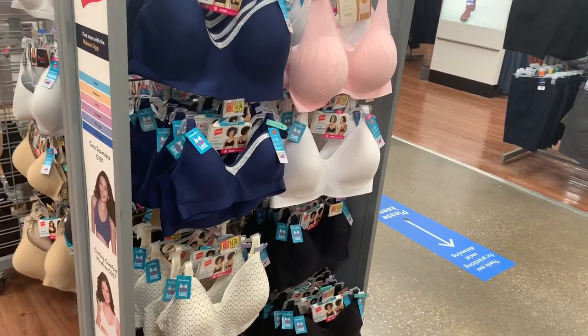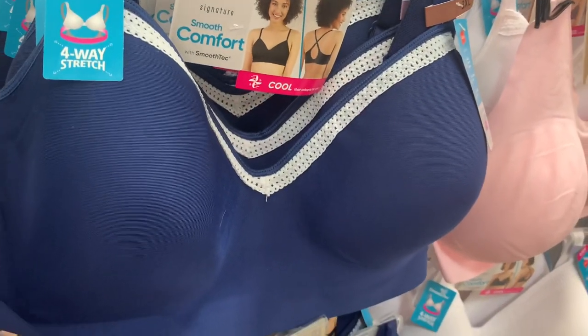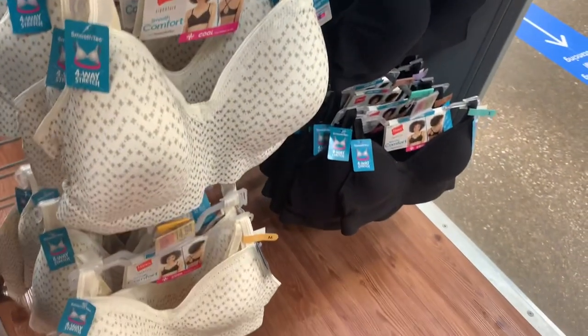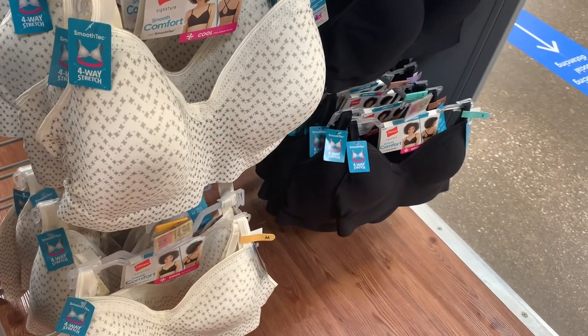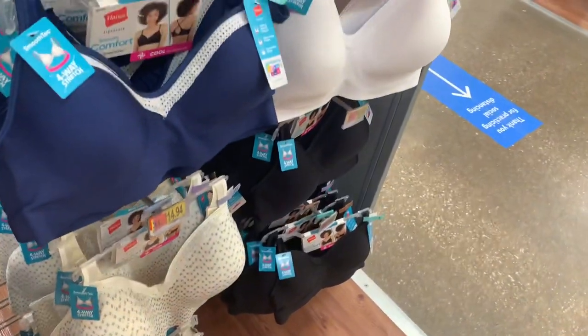They have some really cute Hanes ones over here. I really like the strap and the trim on it. They have it in pink, white, and blue — and then look at this one with little stars on it. It's four-way stretch. These are $14.94.